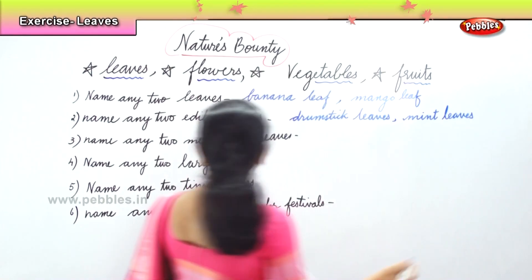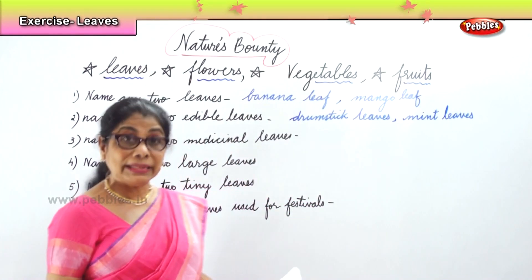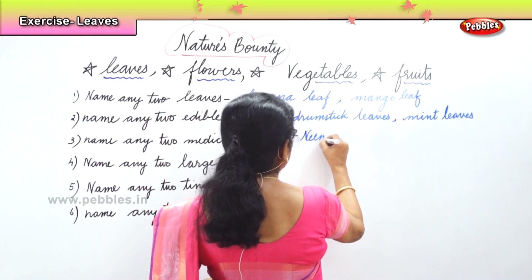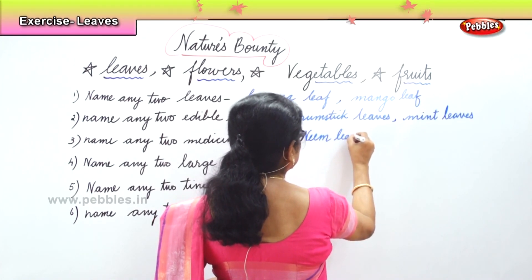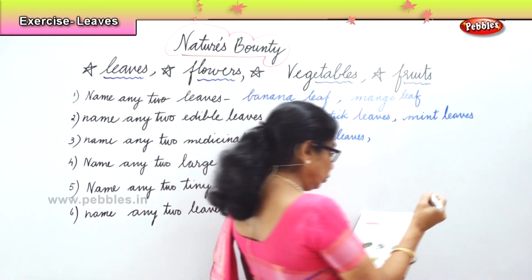Next, medicinal. Two medicinal leaves — very good. Neem leaves. Neem leaves. And very good — Tulsi leaves. Tulsi.